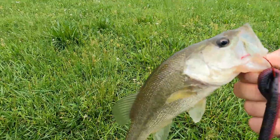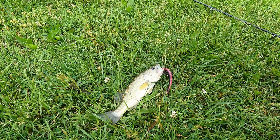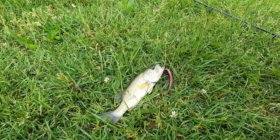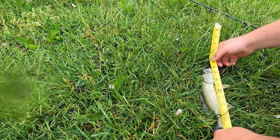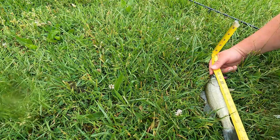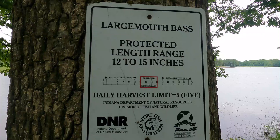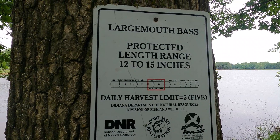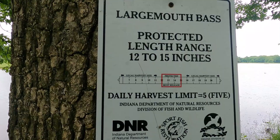Alright, there we go — I'm not getting skunked today. I'm not sure what it's going to measure, he looks a little long. Are you freaking kidding me? My daggone measuring tape broke. 12 to 15 inches are protected here, so anything less or anything larger can be harvested, and that's my plan today. It'd be nice to get a limit of larger ones but my plan is to get a limit of like 10-inch bass.